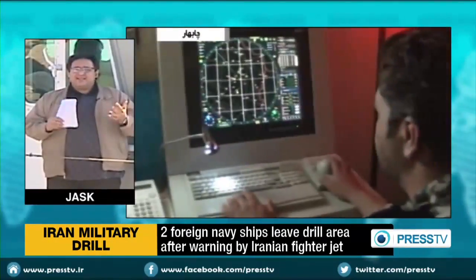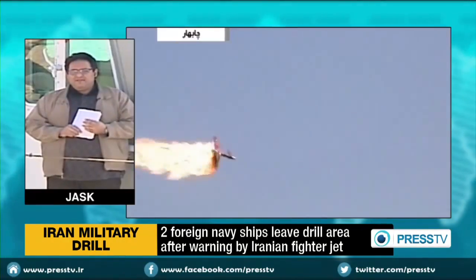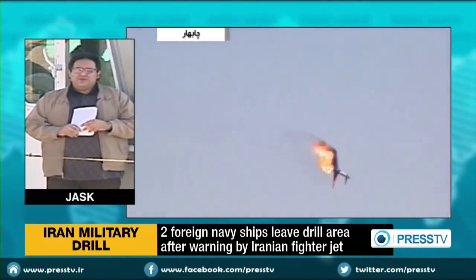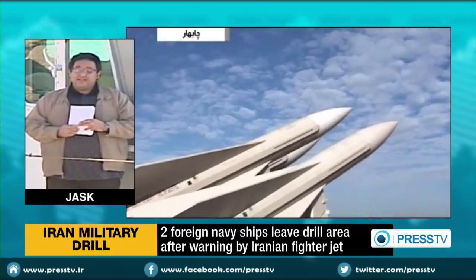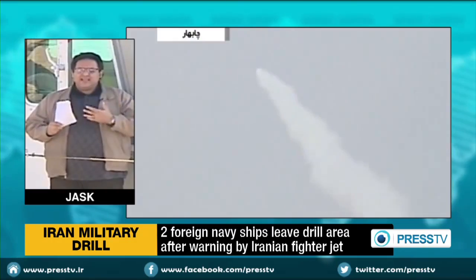The reason for issuing such warning signals by the Iranian fighter to the navy vessels was to take them out of the premises and lead them out of the range of Iran's surface-to-sea and sea-to-sea missiles.